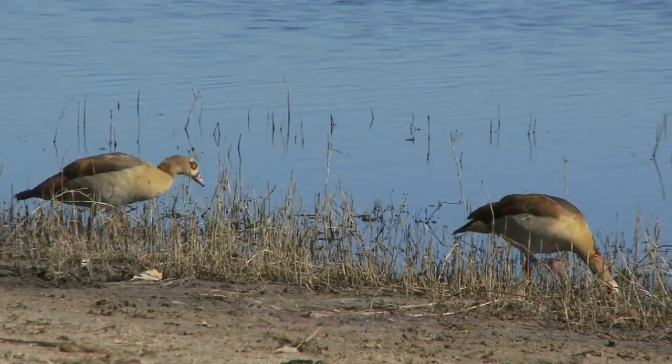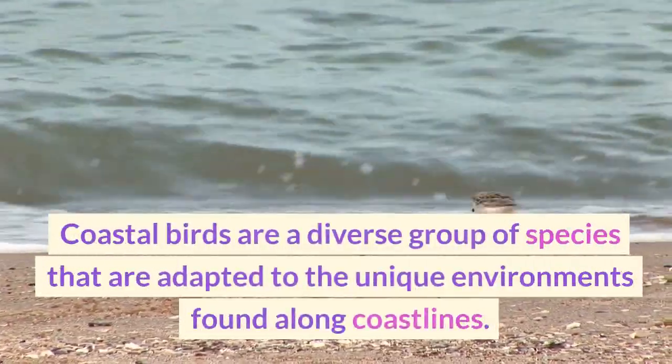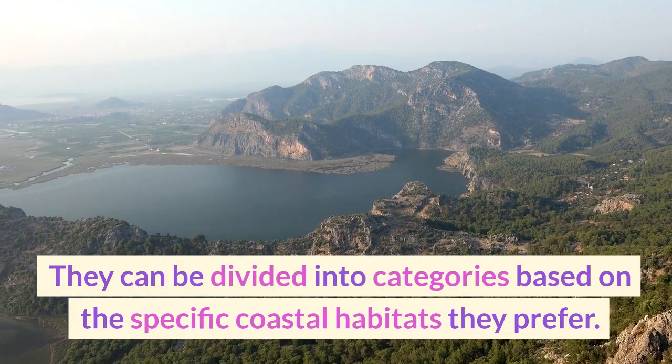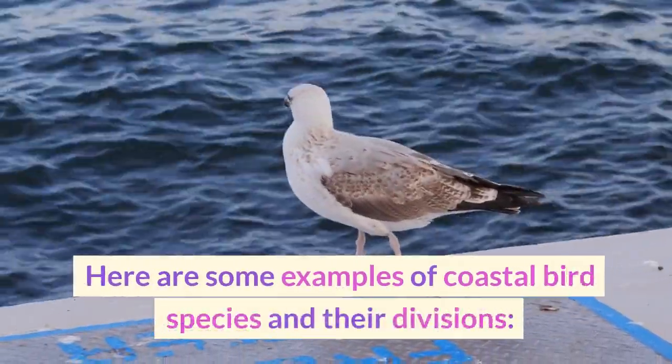Coastal birds are a diverse group of species that are adapted to the unique environments found along coastlines. They can be divided into categories based on the specific coastal habitats they prefer. Here are some examples of coastal bird species and their divisions.